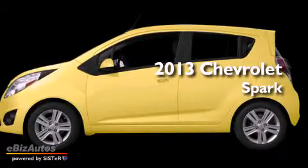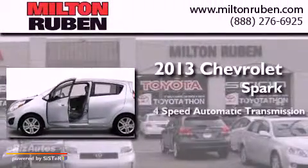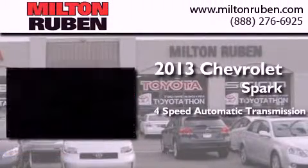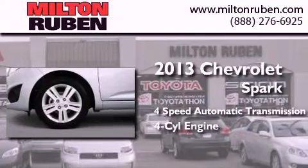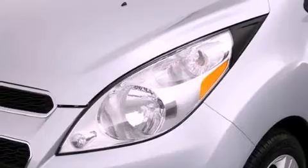This is a brand new 2013 Chevrolet Spark. This compact has a 4-speed automatic transmission and a 4-cylinder engine. Its top features include Hill Start Assist and a tire pressure monitoring system.